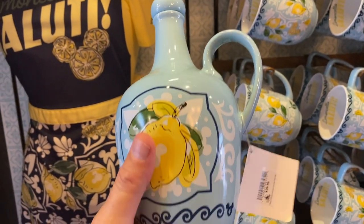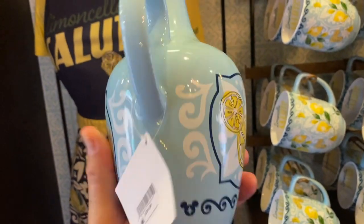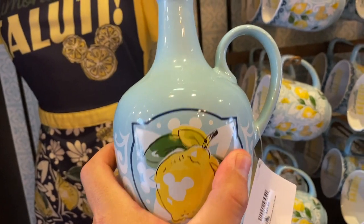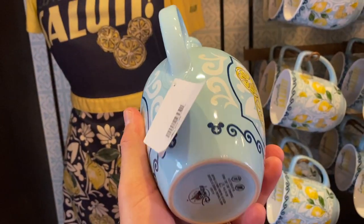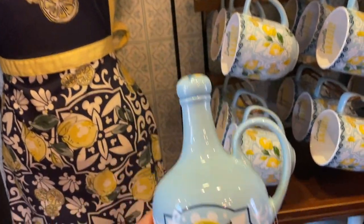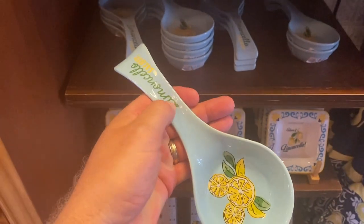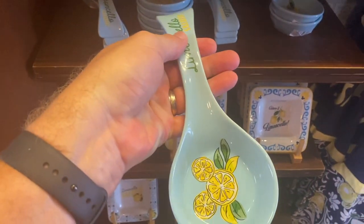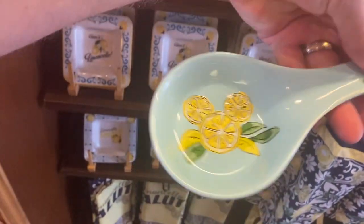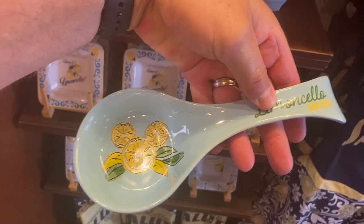So we have this — I think it's an olive oil dispenser for $29.99. It's got the lemon Mickey on the back, just lemons on the front. The spoon rest is adorable — look at that. I think it's $9.99 for the spoon rest. Limoncello salute — salute to Limoncello!